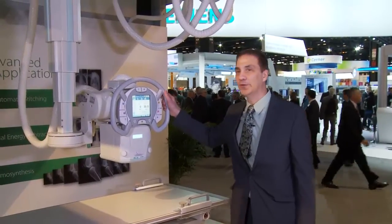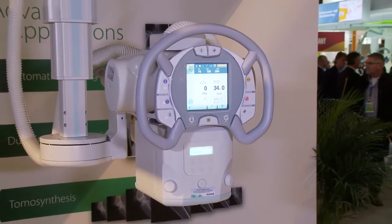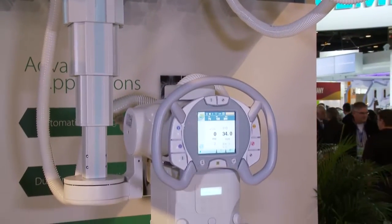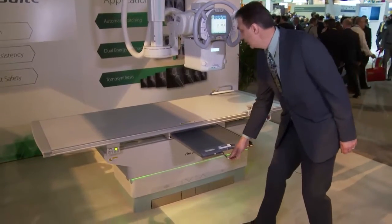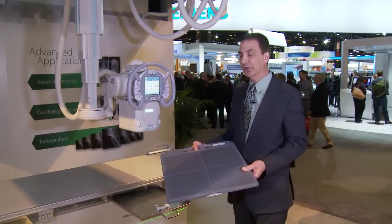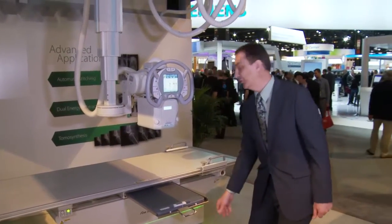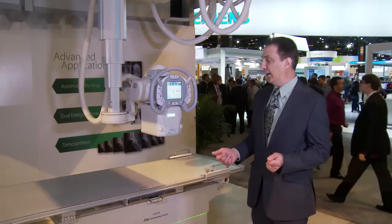Today I'd like to show you our brand new Visionary Suite. This is our high-end room with auto-positioning and advanced application capabilities — a completely new room from Fujifilm. It has tube head controls for your x-ray settings, automatic positioning of the tube head and upright bucky or table bucky, based on the exam menu selected at the workstation. The system features our brand new Devo advanced detectors, specially designed for high-speed image capture for advanced applications such as energy subtraction and tomosynthesis. These detectors are now removable, so you can use them for cross-table exams and wheelchair exams.